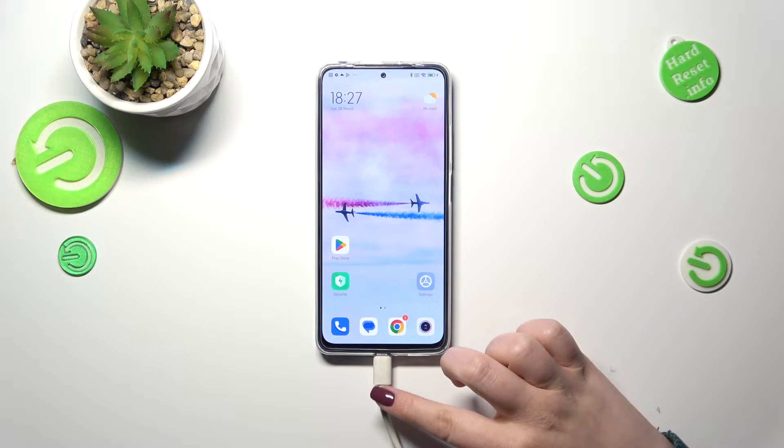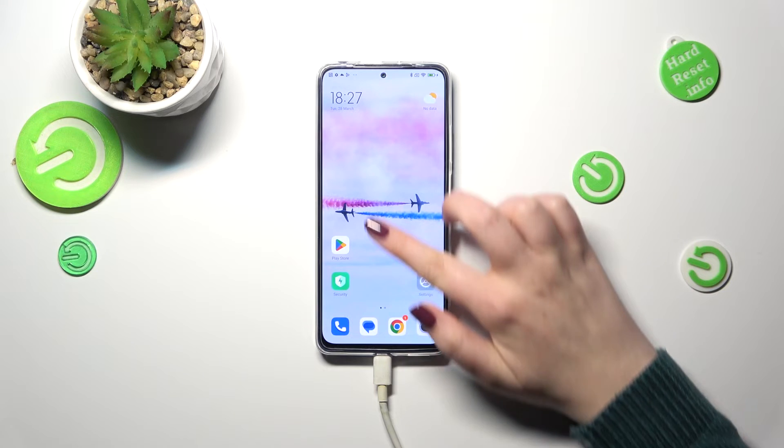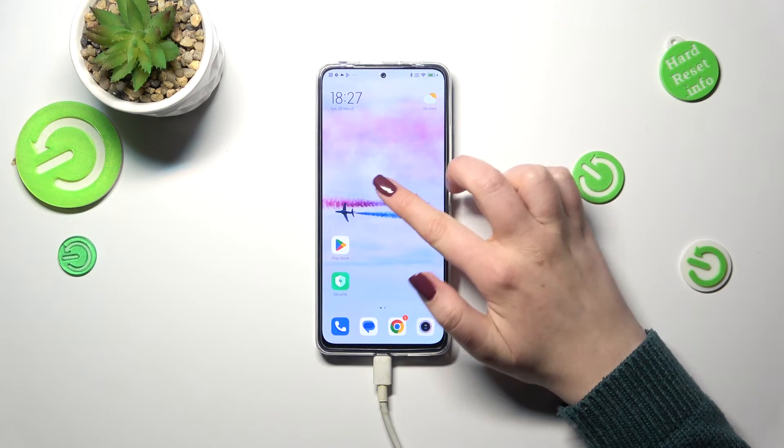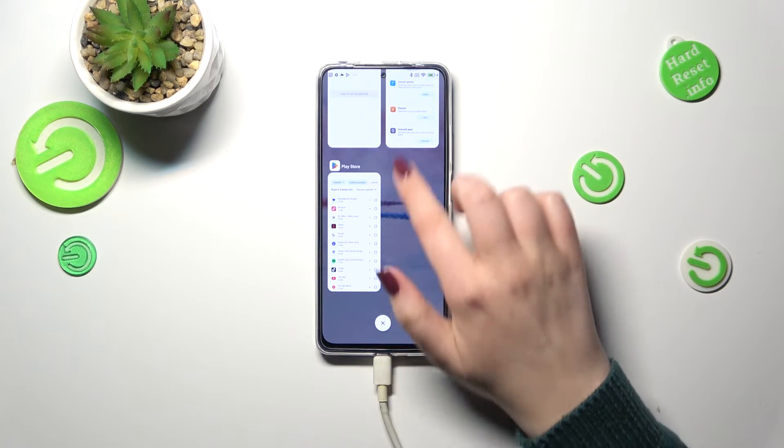all you have to do is simply swipe your finger from the bottom to the center of your device, quite slowly, and hold your finger there for a moment. As you can see, after releasing the finger, we've got the Recents.